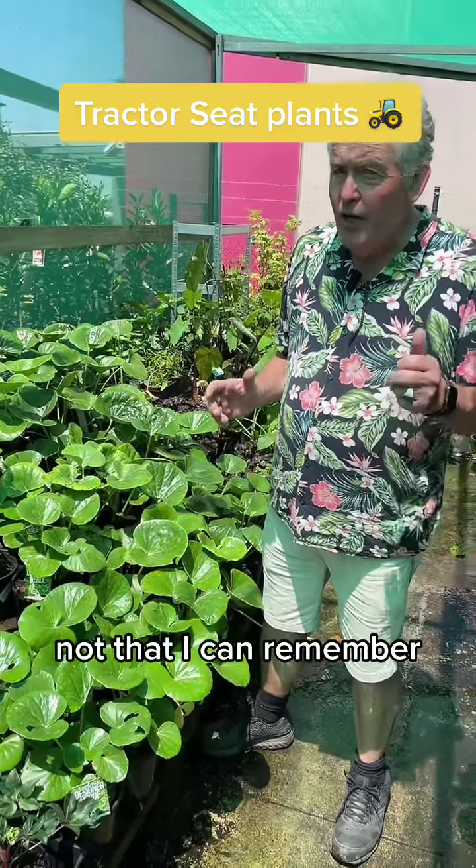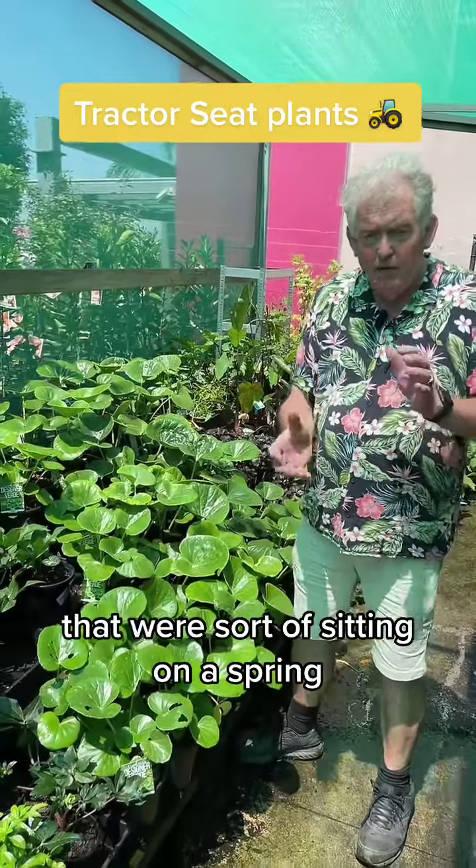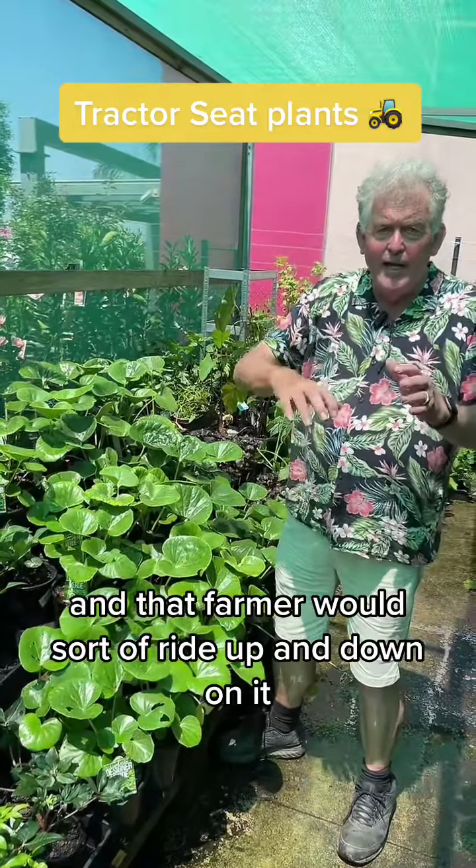Hello. Back in the old days, not that I can remember, tractors used to have these big round steel seats that were sort of sitting on a spring and the farmer would sort of ride up and down on it.